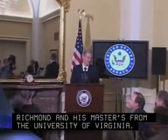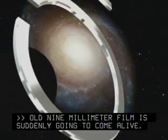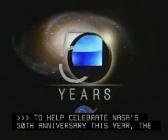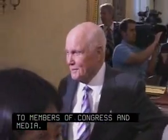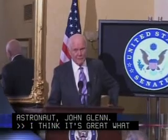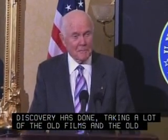The old 9mm film is suddenly going to come alive. To help celebrate NASA's 50th anniversary this year, the Discovery Channel produced a special multi-part series entitled When We Left Earth – The NASA Missions. Clips from the series were shown to members of Congress and media. Also present was former Ohio Senator and Mercury and Shuttle astronaut John Glenn. I think it's great what Discovery has done, taking a lot of the old films and the old records and HD-ing them and putting them together.